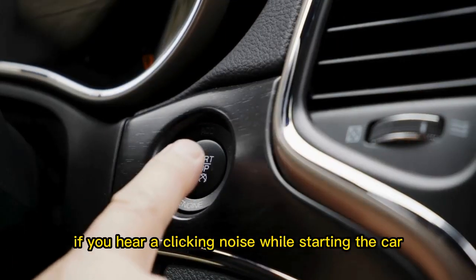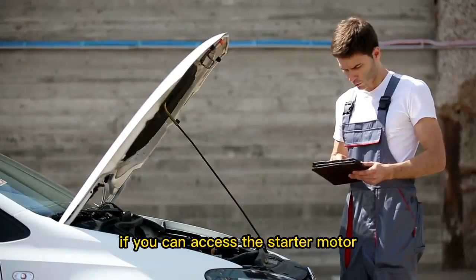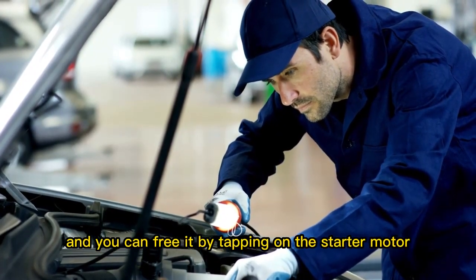Tap the starter motor. If you hear a clicking noise while starting the car, the starter motor is at fault. If you can access the starter motor, you can try tapping it. Sometimes the electrical connection gets stuck and you can free it by tapping on the starter motor.